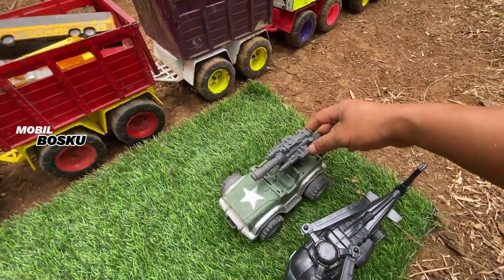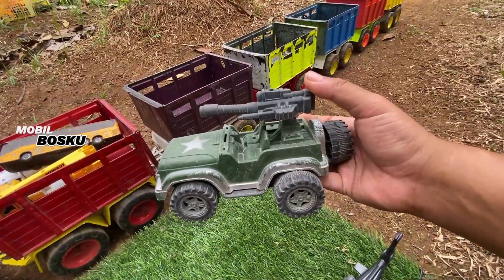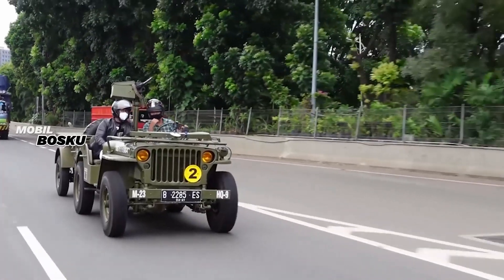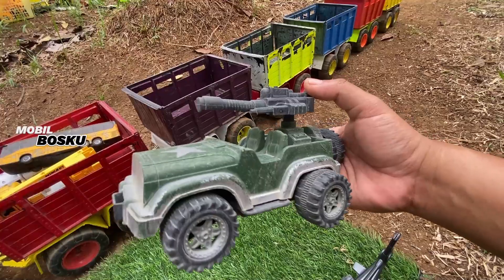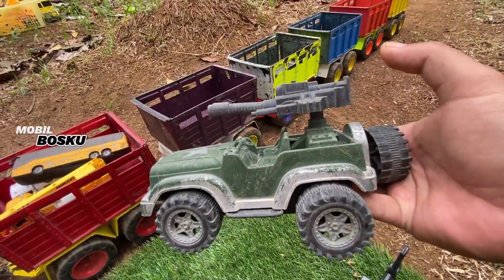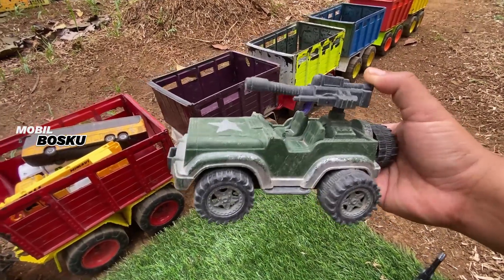Wow! Lihat teman-teman, di sini ada mobil jeep militer. Wow, membawa senjata. Wow, takut sekali!